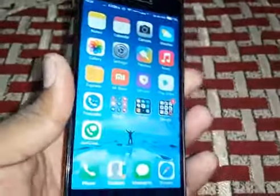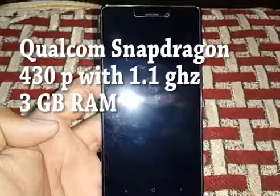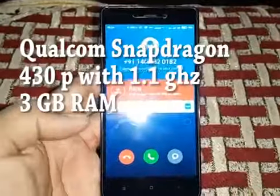It features an aluminium unibody with plastic straps on the top, a rear-facing 13 megapixel f/2.0 camera, and a fingerprint sensor which is lightning fast. Let's check out the specs. The Xiaomi Redmi 3S Prime is powered by a 1.1 GHz octa-core Qualcomm Snapdragon 430 processor.